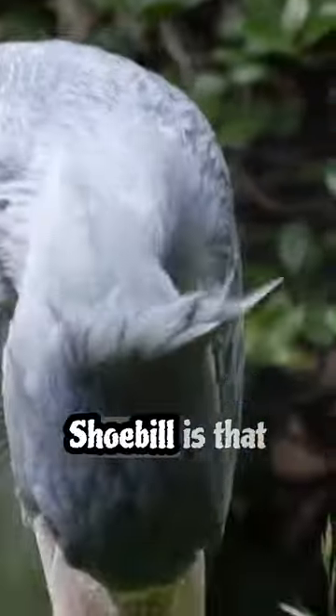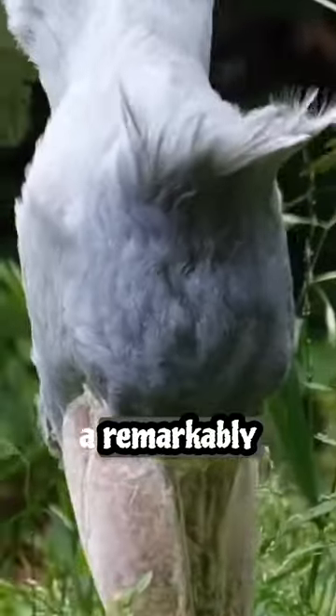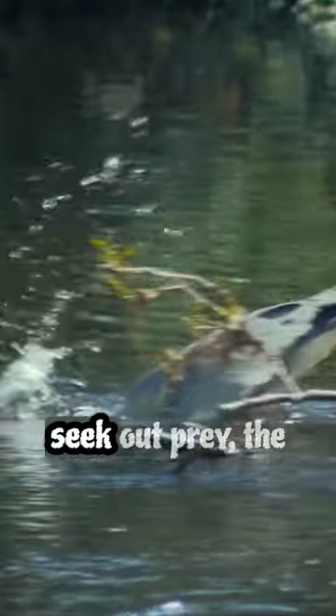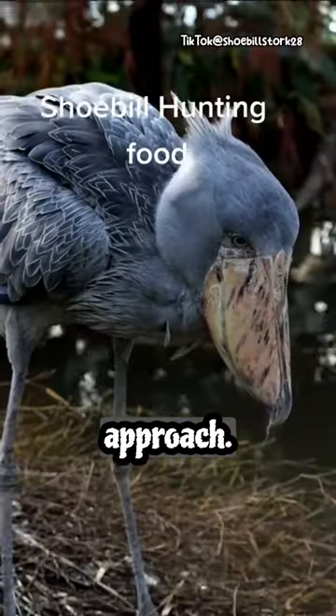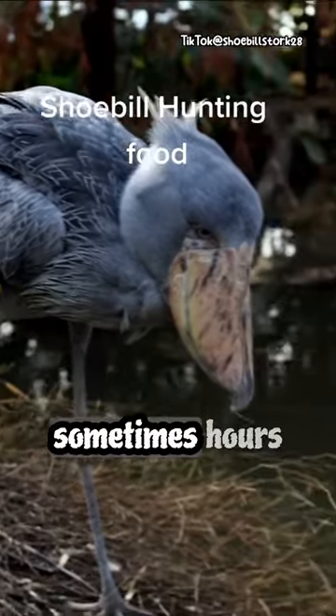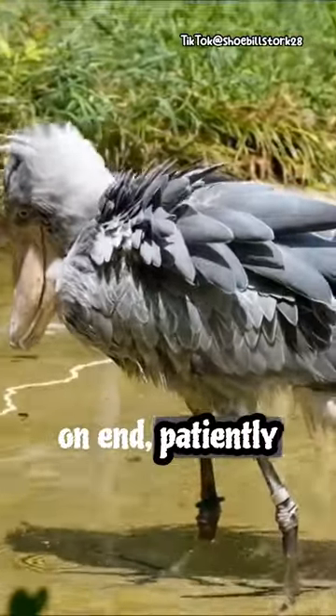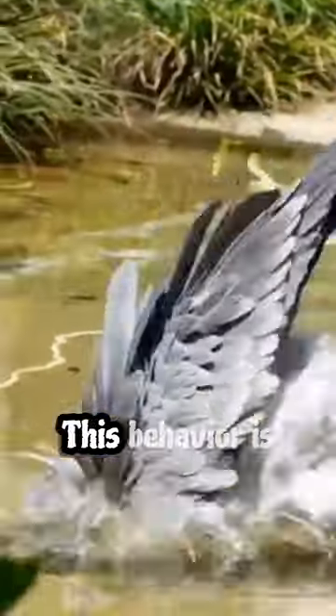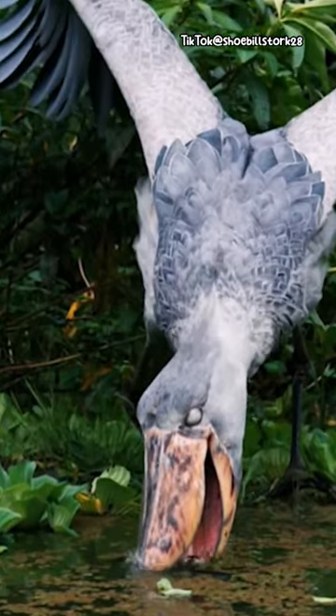An interesting fact about the Shoebill is that it possesses a remarkably patient hunting strategy. Unlike most birds that actively seek out prey, the Shoebill adopts a stationary approach. It will stand incredibly still for long periods, sometimes hours on end, patiently waiting for a suitable target to come within striking distance. This behavior is known as stand and wait predation.